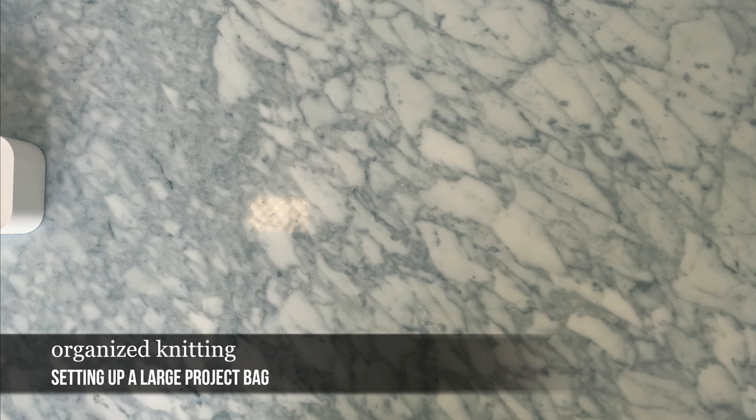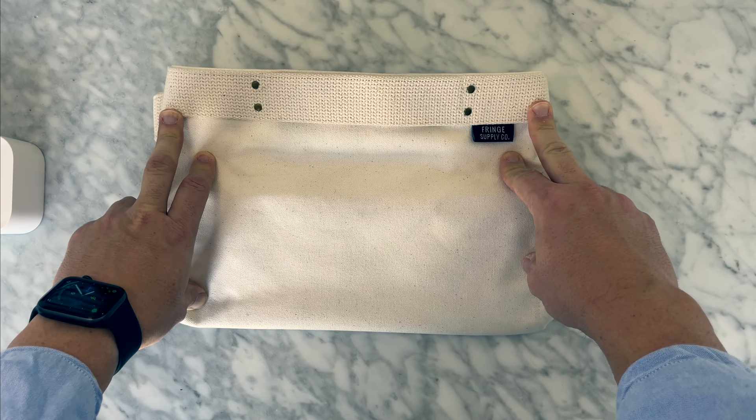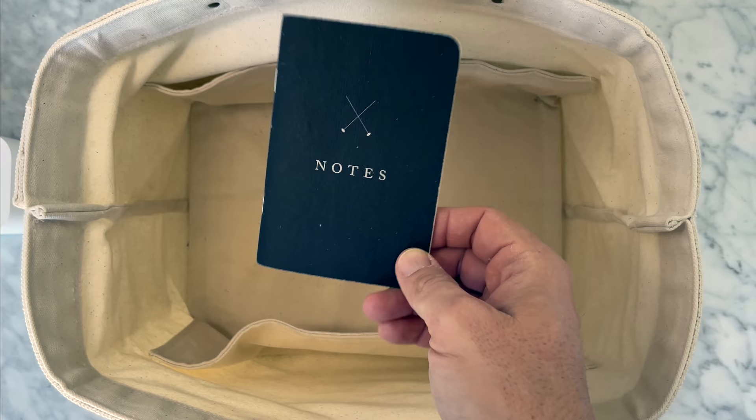Let's talk about some organized knitting. Today's organized knitting segment is about setting up for a new project — the things I put into a project bag to make sure I'm prepared and ready to go. The first thing you're going to need is a project bag. This is the Porter Bin from Fringe Supply Co. — it's really good for projects you know won't be coming on the road, just going room to room. It's nice and sturdy, roomy, and great for a sweater project.